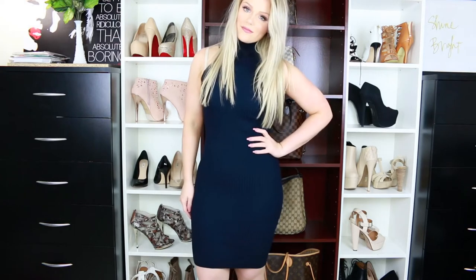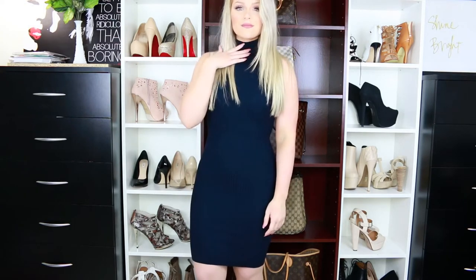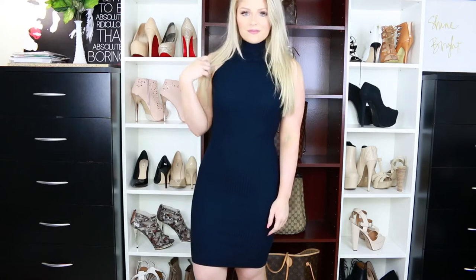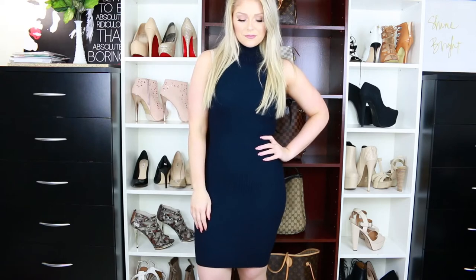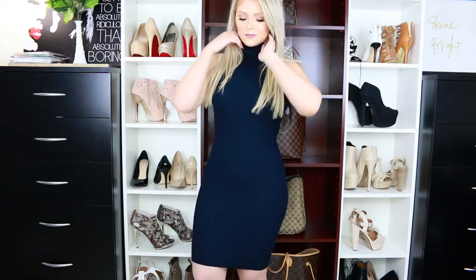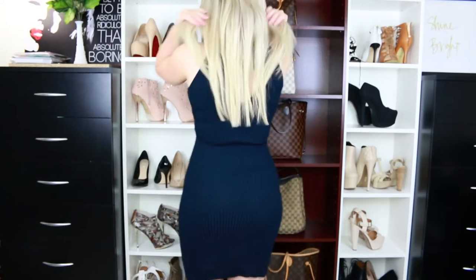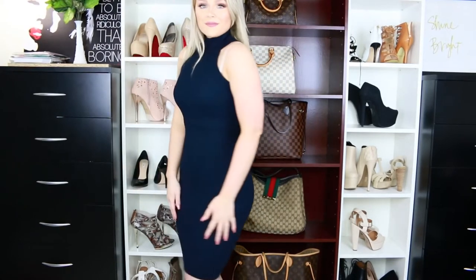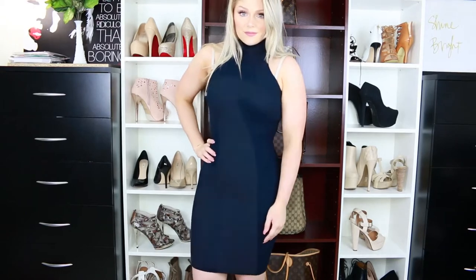This next dress I am obsessed with — this is the Key to the City dress, also in a size medium. I love it; it's very simple and I love the high neckline, it's just very sophisticated. Fashion Nova did give me a 15% off coupon code which is KELLYSXO — I'll have that down below. It's not an affiliate code or anything like that, just a way for you guys to save some money.